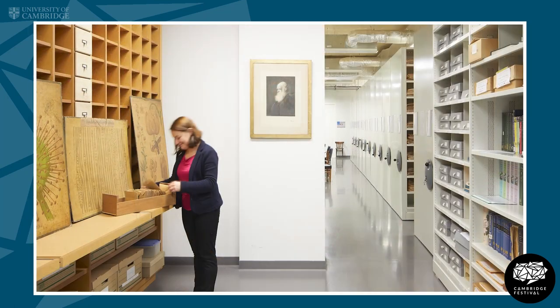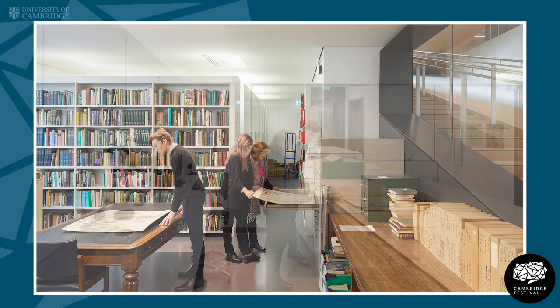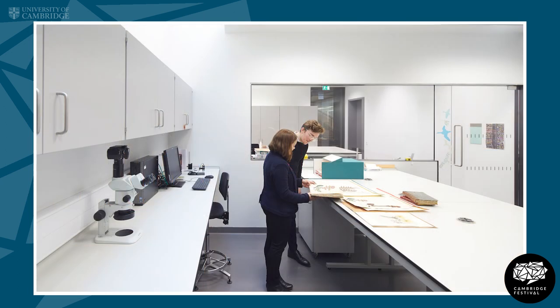In recent decades the Herbarium has not really been used very much and it's sort of fallen off the map a little bit. One of the things we are working to do now is to make the collection much more active and accessible for researchers, for students, for members of the public. Over the next few years we're going to really work to make the collection much more accessible and viewable.